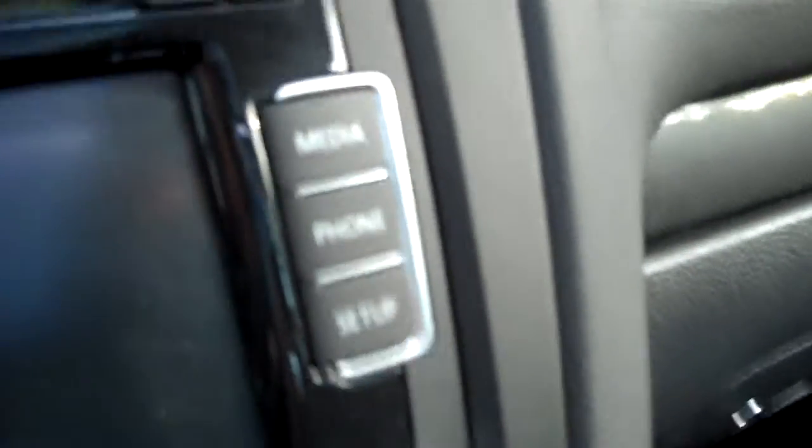The audio system features FM/AM, satellite, and a six-disc CD changer. You can plug in auxiliary media as well, and it links to most phones.